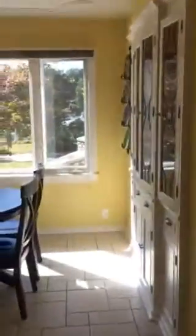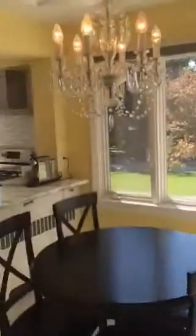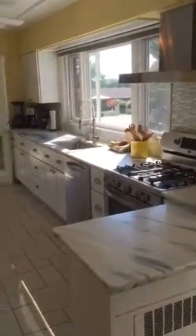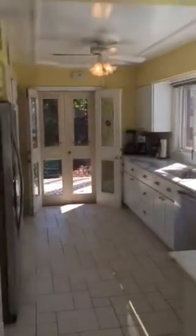Then continue to the kitchen, which features white Danby marble countertops — light and bright.